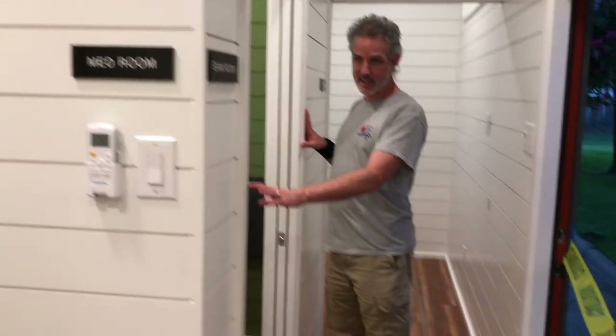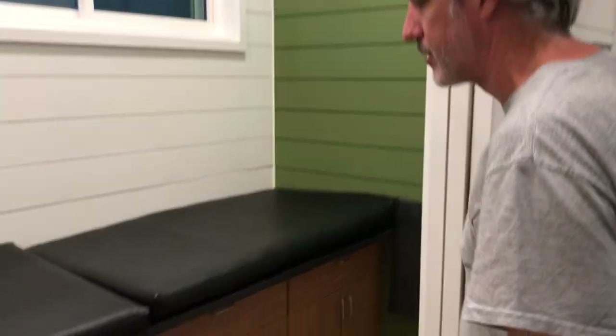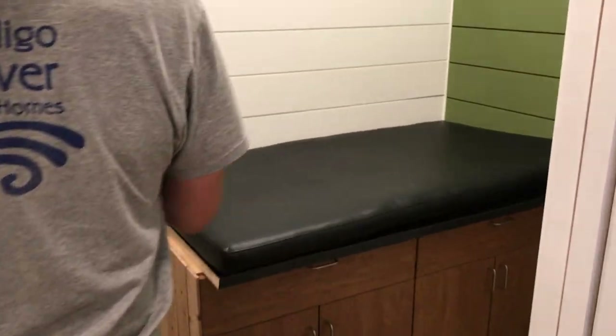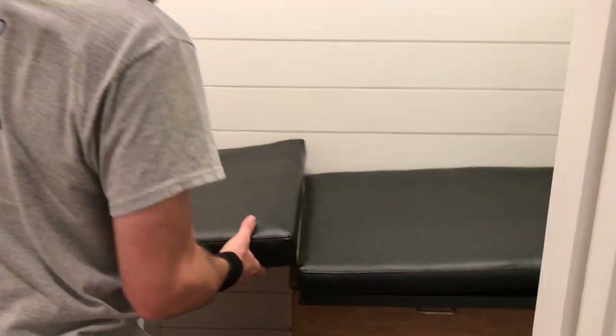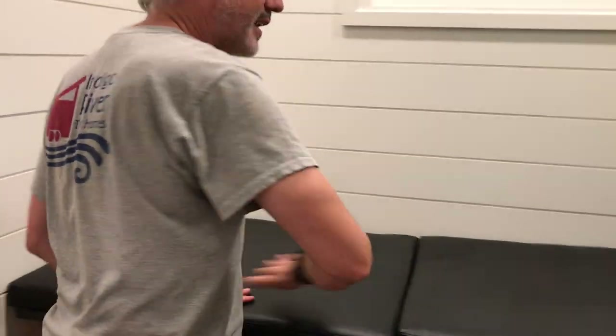And we've got exam room one. This has a table that you can fold up so that they can access there, and if they need to lay down, they can put both sides down.